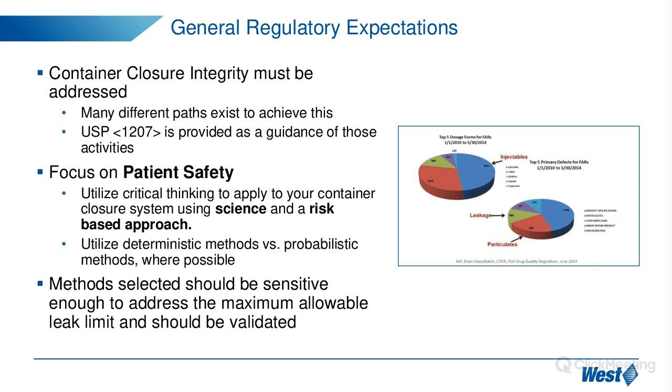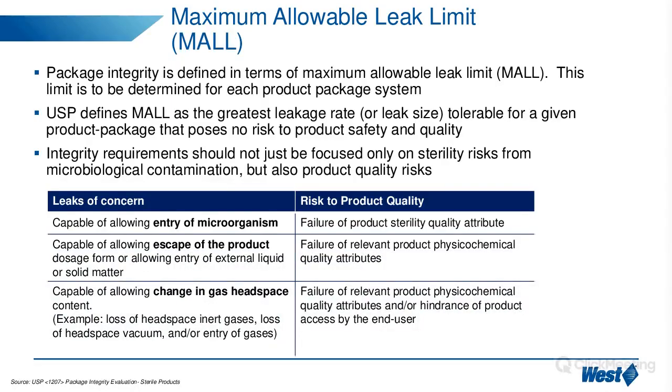Now we go to the Maximum Allowable Leak Limit — MALL. In short, MALL means the greatest leakage rate or leak size tolerable for a given product package, posing no risk to product safety and quality — the largest leak that is acceptable. Again, CCI is not just focusing on sterility risk, but also product quality risk. In this table we have different types of leaks of concern and their corresponding risk to product quality.